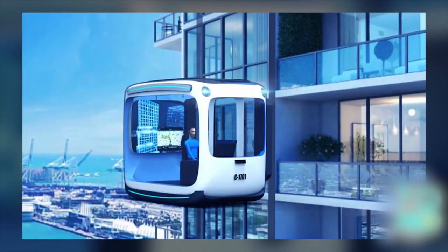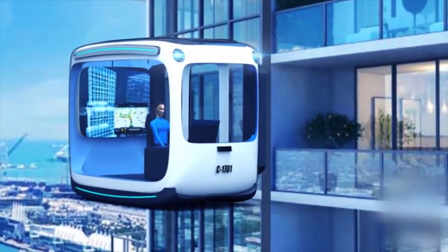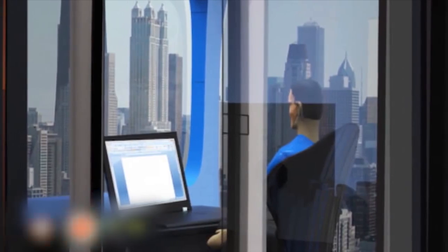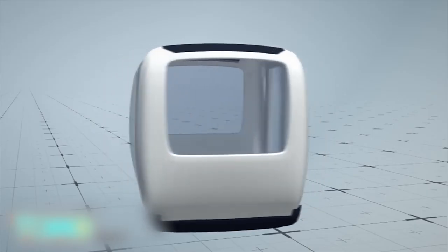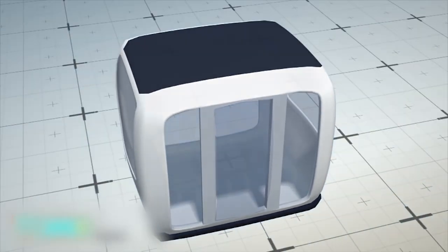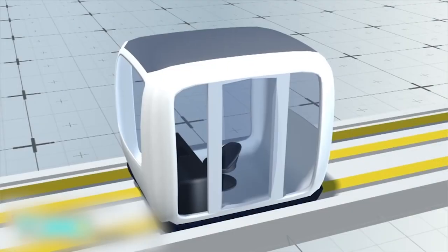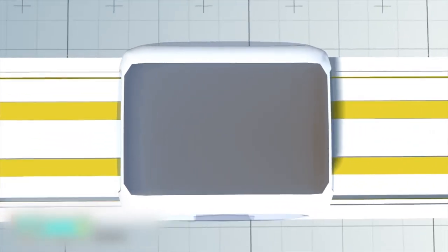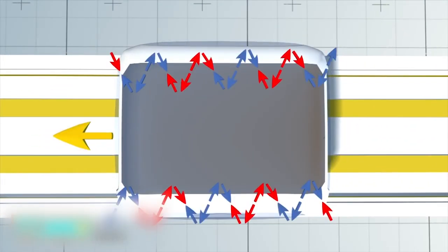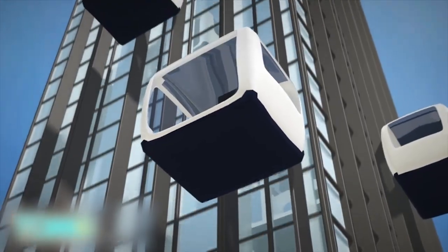This maglev vehicle also doubles as a living room. A Canadian company has released an innovative idea that expands the concept of self-driving cars into self-driving rooms. Known as Tradika, the self-driving room can be configured to resemble a car interior, an office, or other type of room. The Tradika works like a maglev train, with electromagnetism elevating and propelling the cabin. When the Tradika cabin reaches its destination building, ramps are used to elevate it into its slot.